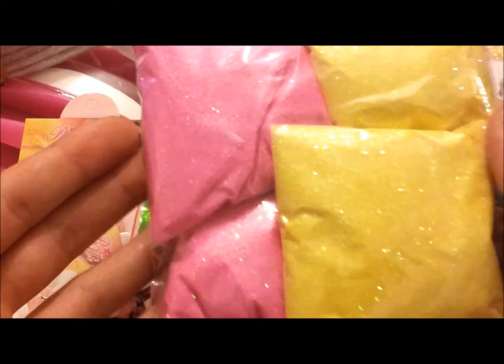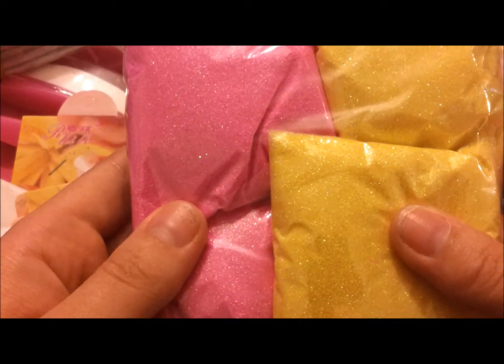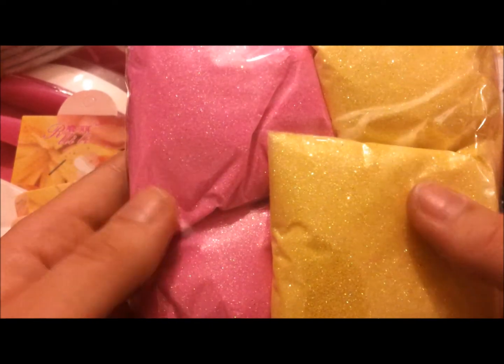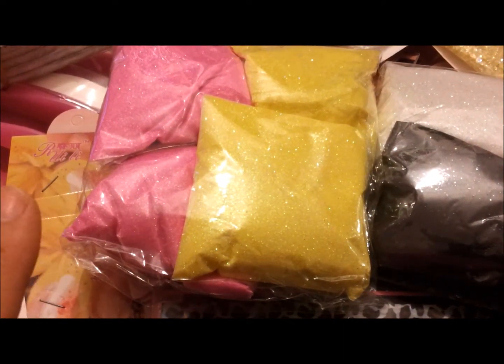And then this is something I haven't seen in such bulk before — this is a hundred grams of crushed shell. I just wanted to try a few colors, so I got blue, white, green, and blue. There they are.